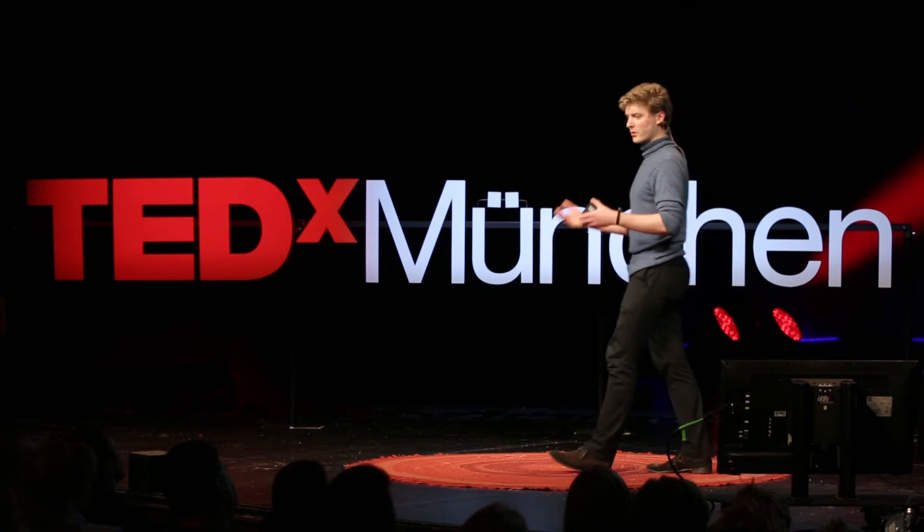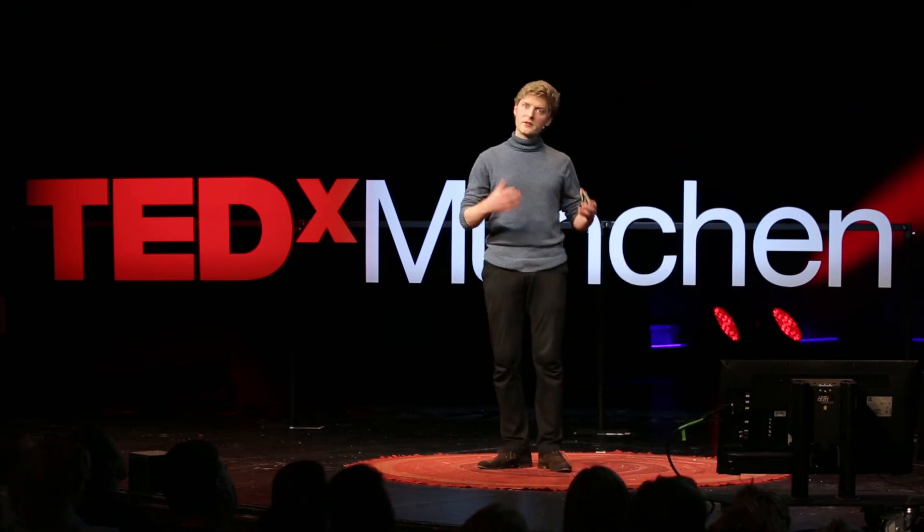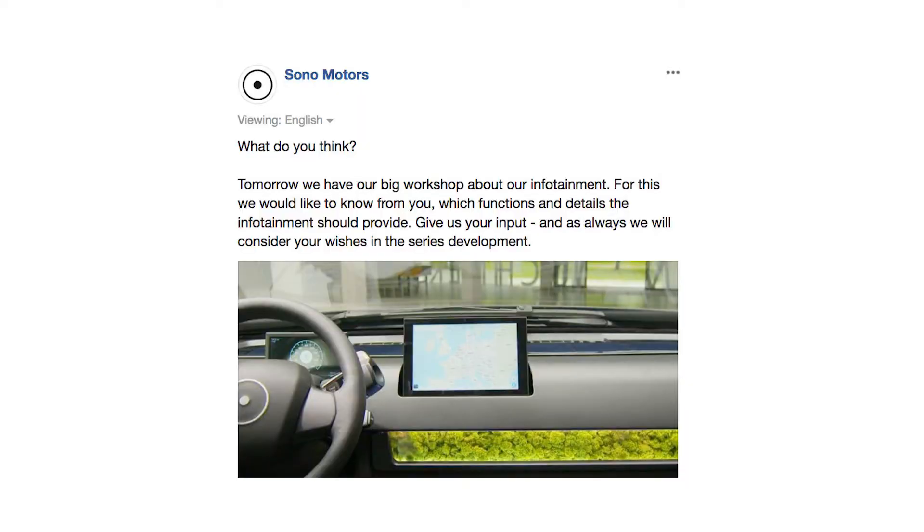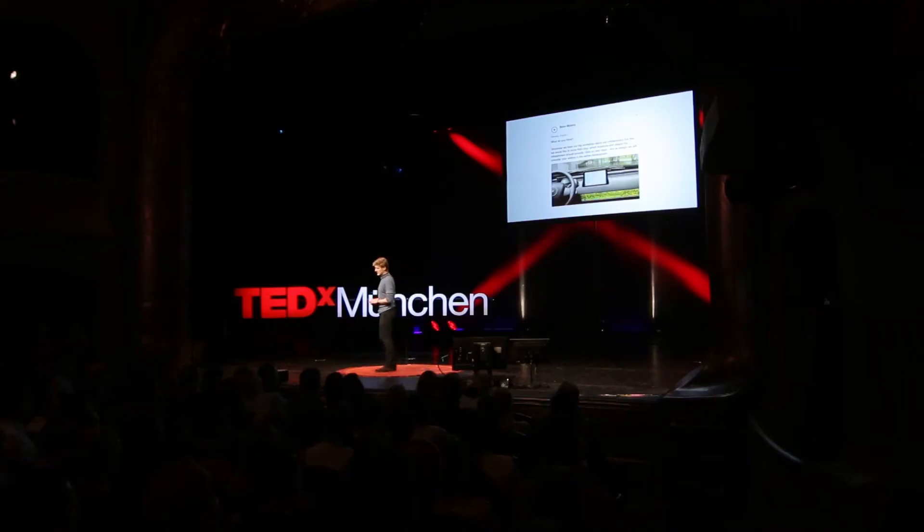Openness also goes to our community. We are not fallen from heaven — we don't know the perfect answer for every question. So we actually go out to the community and ask: what do you think? How can we improve? What can we do better? What do you desire? And that really makes us special.